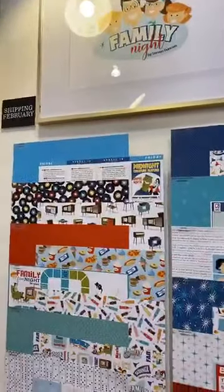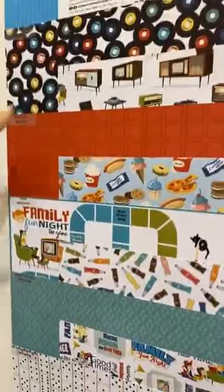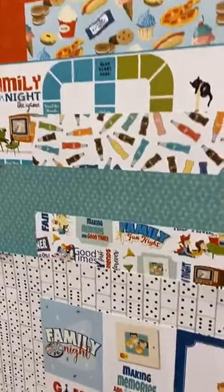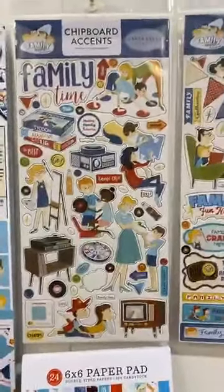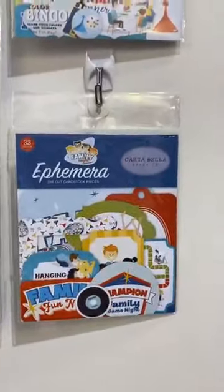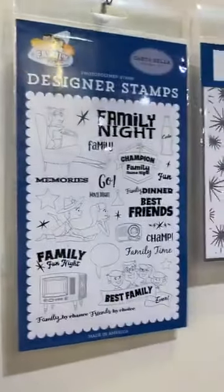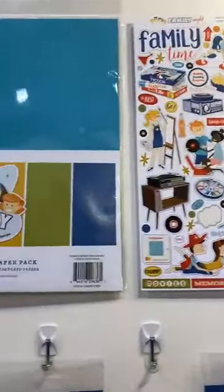Our next collection is our Family Night collection, also shipping in February. It's kind of one of those retro vibe, 70s feel where you have your really fun old TVs, your soda pop bottles, family games, your dominoes, as well as spending time together with your family — whether watching TV or playing games. This is another Cartabella because it has that amazing 80-pound felt texture. Our chipboard accents as well as our chipboard phrases, our 6x6 paper pad, the ephemera, the frames and tags, stamps, and that cute sparkle stencil. There's your sticker sheet, coordinating solids, and the whole pack.